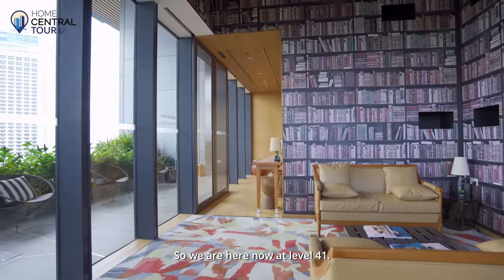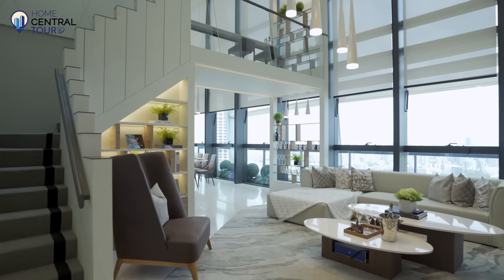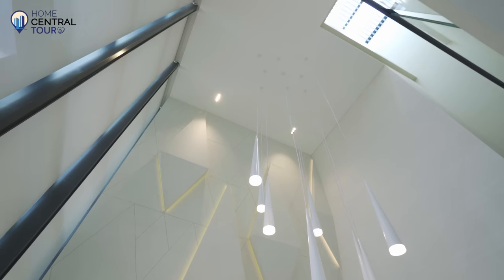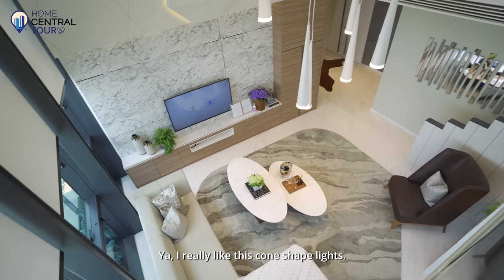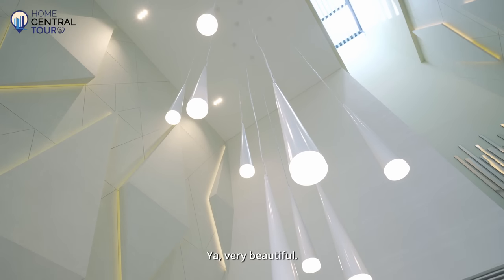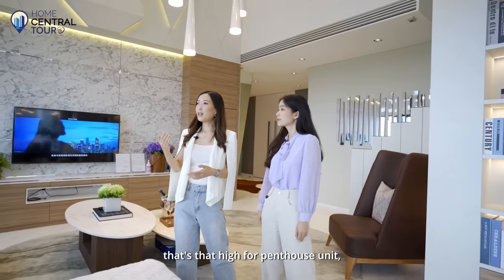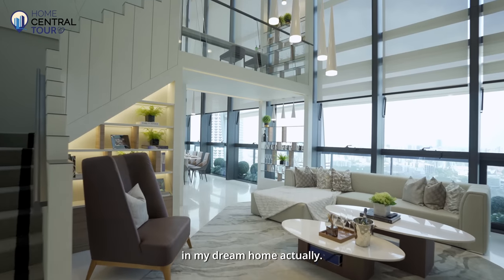We're here now at level 41. Just check out the high ceiling — I really like these cone-shaped lights that look like droplets. I hardly see a ceiling that's this high for a penthouse unit, and the windows are actually floor to ceiling. That's one of the highlights I want in my dream home.